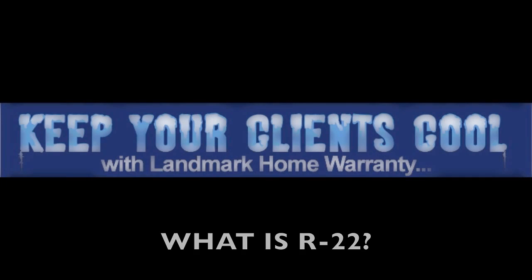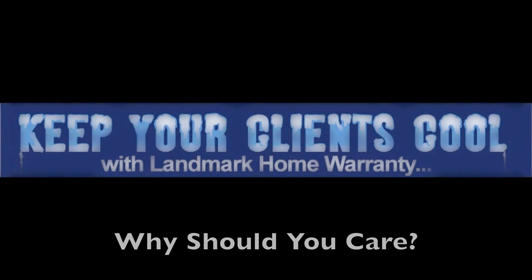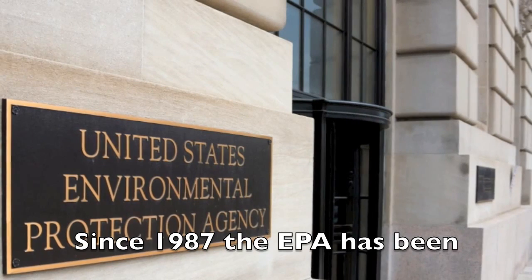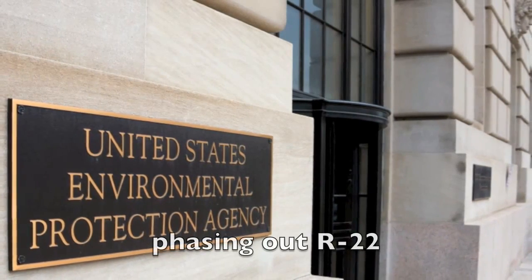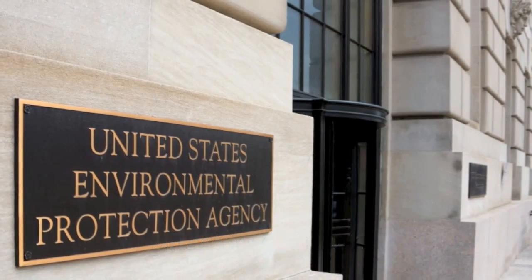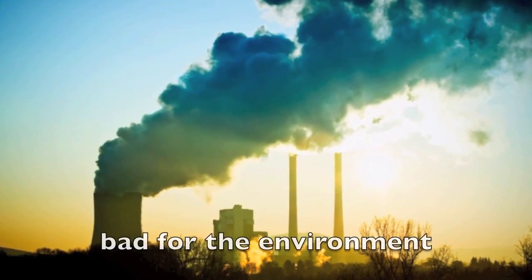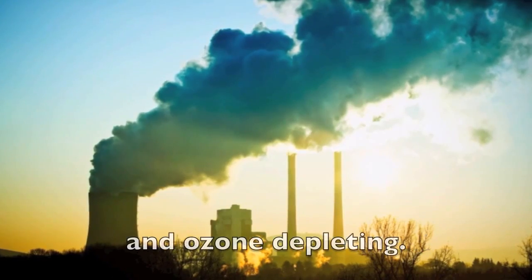What is R-22 and what is R-410A, and why should you care? Since 1987, the EPA has been phasing out R-22, also known as Freon, the coolant most frequently used in air conditioning units, because it's thought to be bad for the environment and an ozone depleting agent.